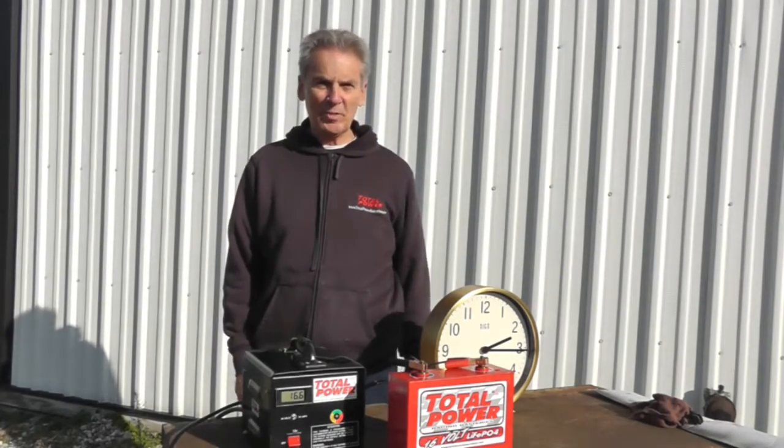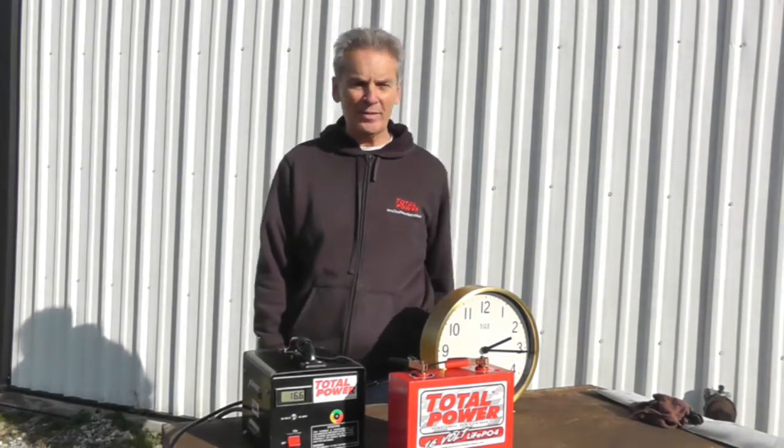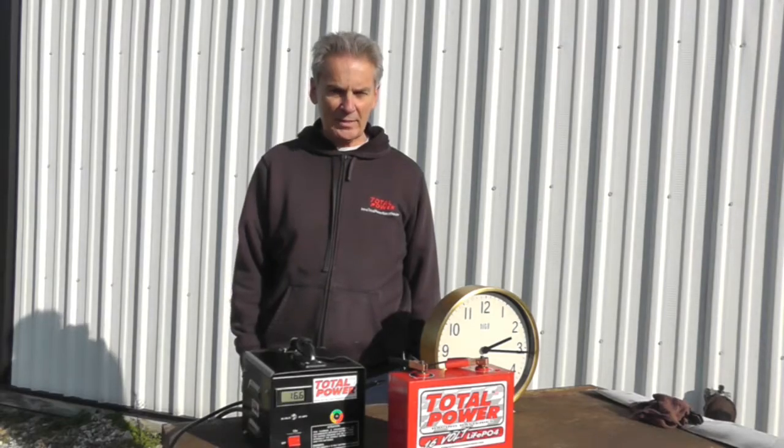Hello everybody, my name is Kenny from Total Power. The purpose behind this video is that there are a lot of misconceptions about the safety of lithium-ion batteries. Everybody is worried they're going to blow up or catch on fire — 'my friend's shop burnt down' — the stories are endless. This is to show and prove to you that with the technology we're using in these lithium batteries through Total Power, that will not be the case.